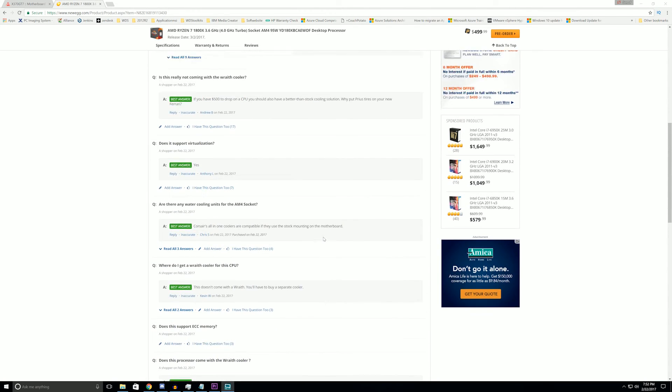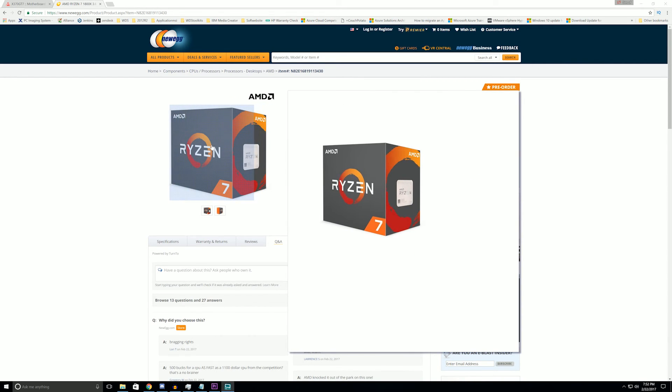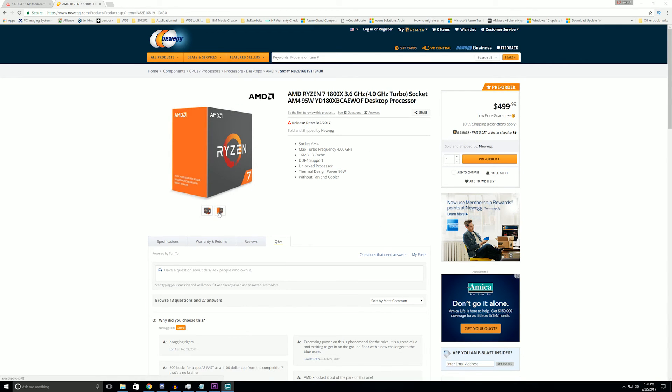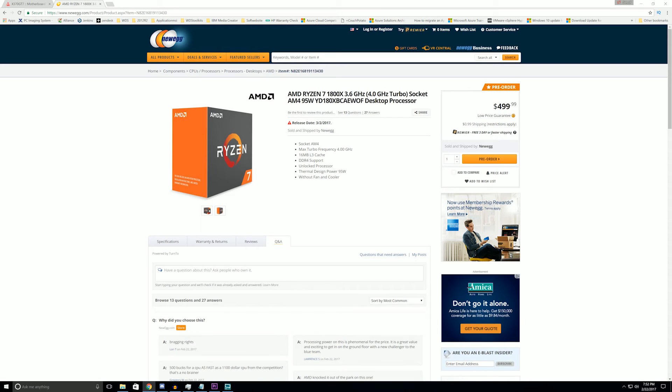The CPU I decided to go with was the 1800X. There's also a 1700X and a 1700 releasing on March 2nd, 2017. The specs go from the base 1700 up to the 1800X, with a bump in TDP from the 1700 to the 1700X, staying the same for the 1800X where you just get a 200MHz boost in turbo. The 1800X is an eight-core product with 16 threads, operating at 3.6GHz base with a max turbo of 4GHz, 16MB of L3 cache, and a 95W TDP.